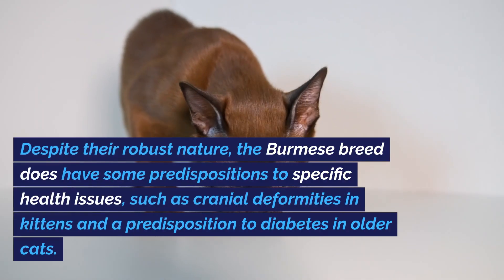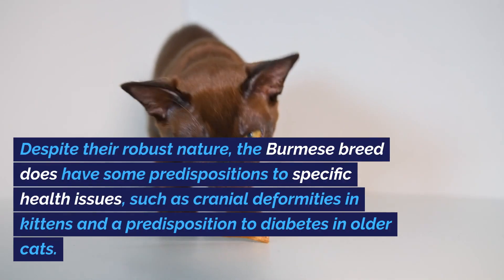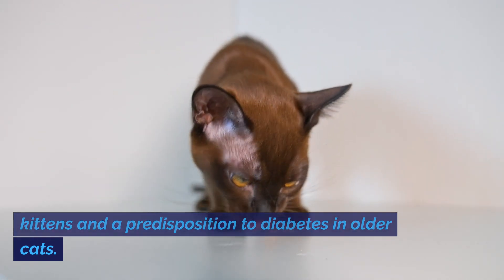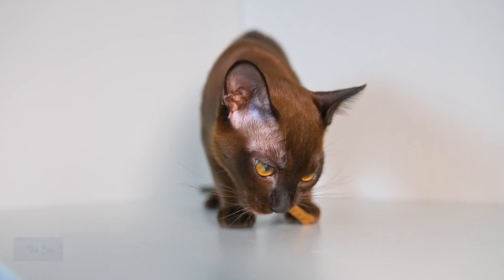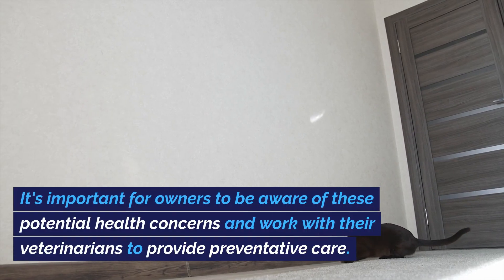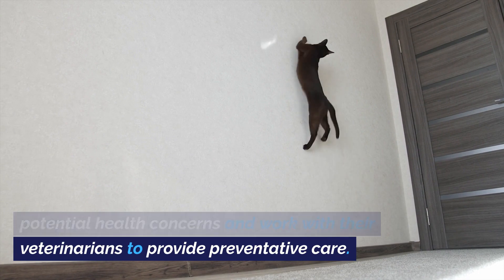Despite their robust nature, the Burmese breed does have some predispositions to specific health issues, such as cranial deformities in kittens and a predisposition to diabetes in older cats. It's important for owners to be aware of these potential health concerns and work with their veterinarians to provide preventative care.